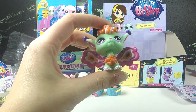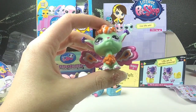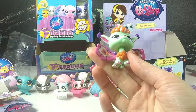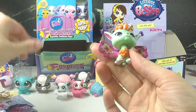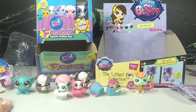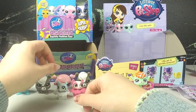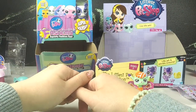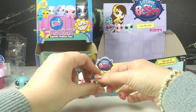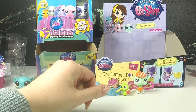Do they still have them on store shelves? This concludes our Littlest Pet Shop adventure. If you would like to see more, please give us a thumbs up or leave a comment and let us know if you liked it. Please subscribe. Thank you. See you next time. Bye!